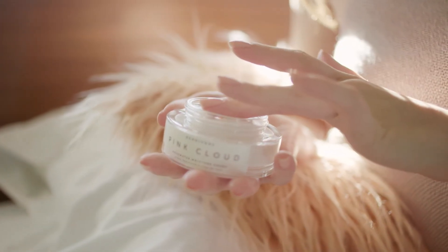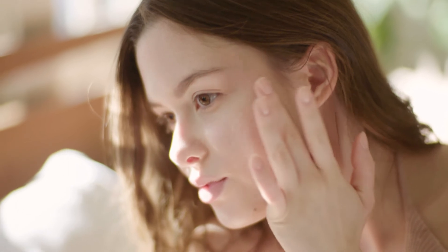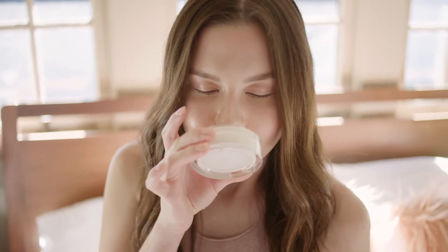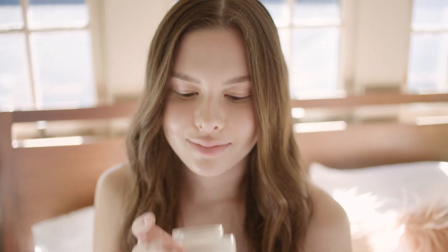Just massage in a bit after cleansing and toning. You'll love the rose water scent and the lightweight, velvety texture that melts into skin. So it's perfect to use day and night, under makeup, over serums, or just wear it on its own.